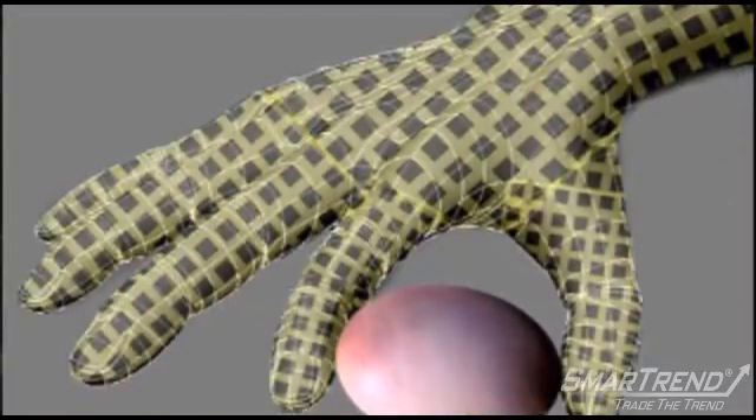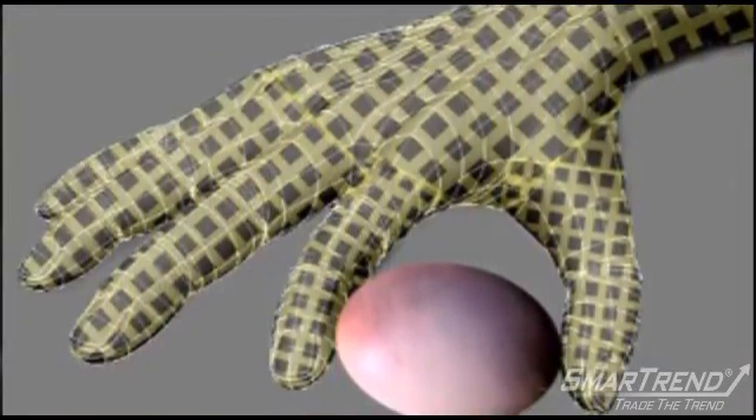This is a step toward creating sensory artificial limbs or robots that can pick up and hold fragile objects. The new technology can also be used to improve tools for surgery.